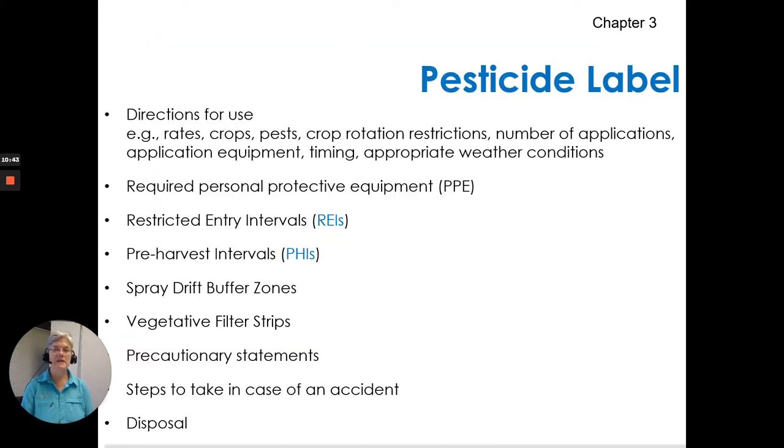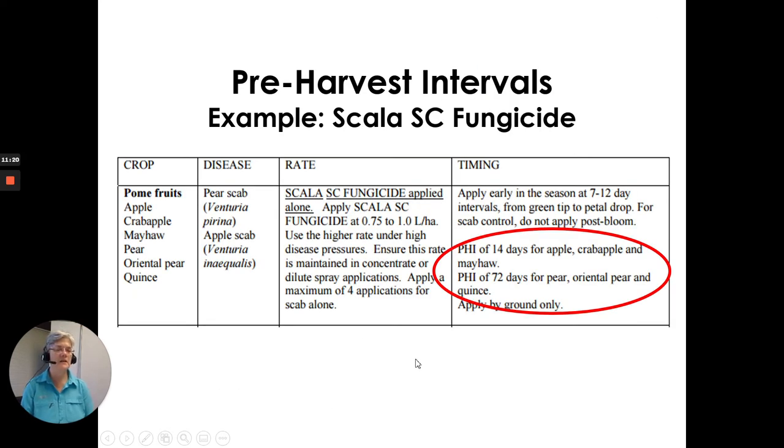On the pesticide label, the detailed directions for use cover: rates, crops, pests, crop rotation restrictions, number of applications, application equipment, nozzles to use, timing, appropriate weather conditions, required protective clothing and equipment, restricted entry intervals, pre-harvest intervals, spray drift buffer zones, vegetative filter strips, precautionary statements, steps to take in case of an emergency or accident, and disposal information. Very detailed and complete information about how to use that product properly.